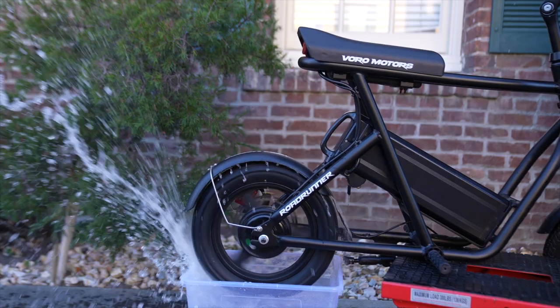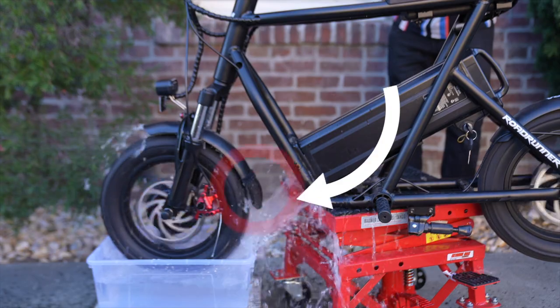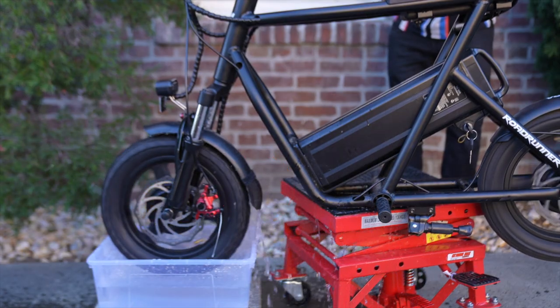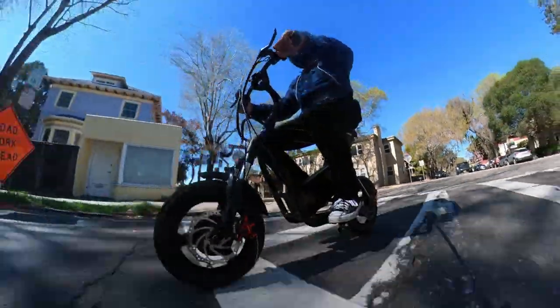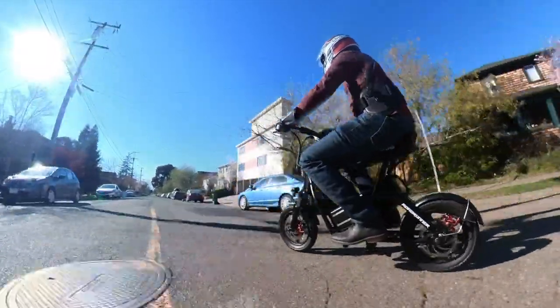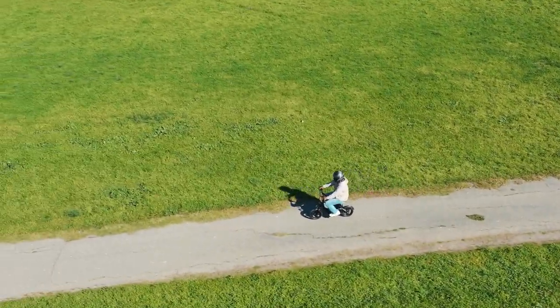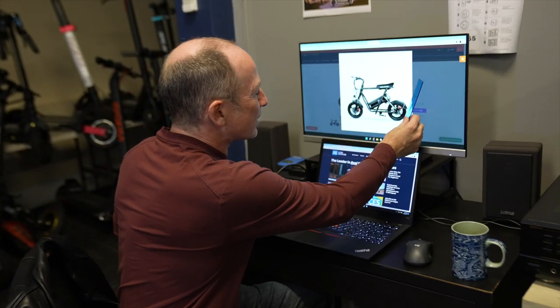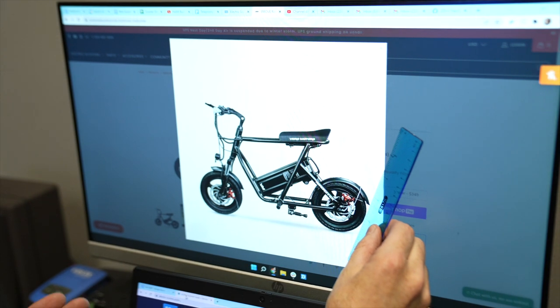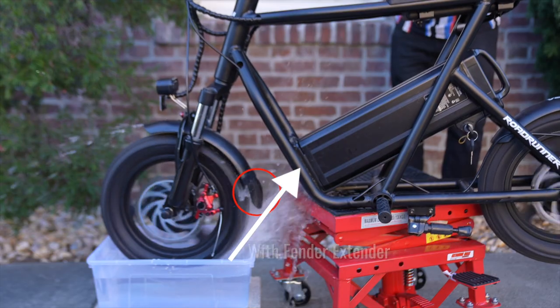The fenders on the new Roadrunner are much better than the prototype but not perfect. The rear is great, but up front you'll still want to add a little more fender for rain riding if you want to stay dry through big puddles. To demonstrate this, we cut up an old inner tube and stuck it on — check out the link in the description for some material to make a better-looking one. Voro's website says the Roadrunner is designed for riding in light rain, but be careful: it doesn't currently have an IP rating and scooter companies generally don't cover water damage under warranty. Here's a trick to check fender protection — find a photo online, take a ruler, and line it up with the edge of the tire and the end of the fender. At the back it'll work great; up front it's going to need a little help.